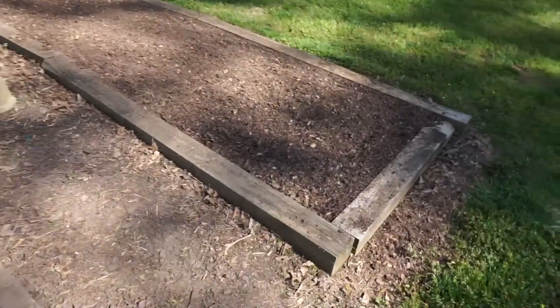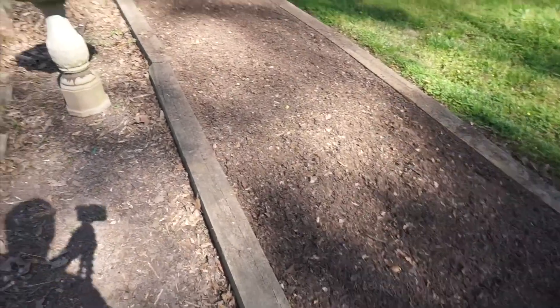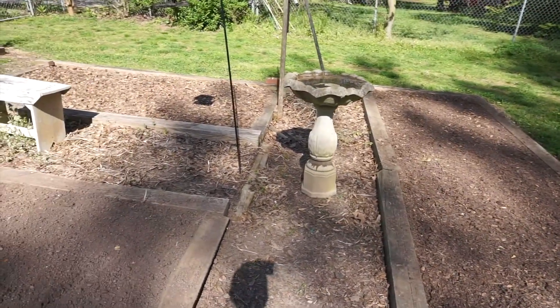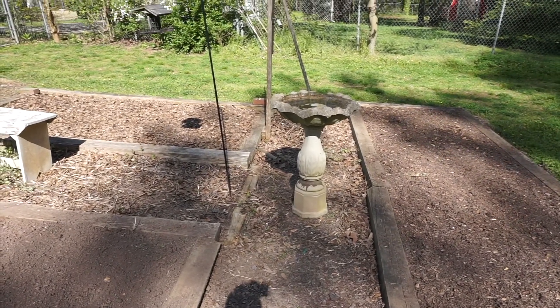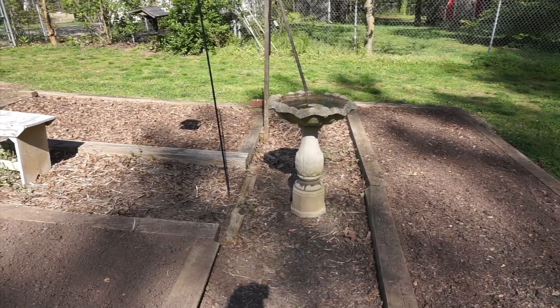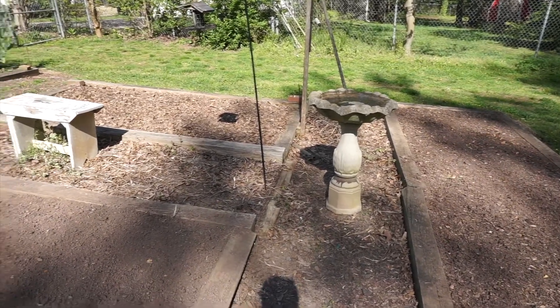Down here is the other tomato garden. It's all rototilled and ready to go. I've moved my birdbath up here. Miss Jane and everybody that knows anything about birdbaths said I shouldn't put it in the middle of the garden, but there it is.